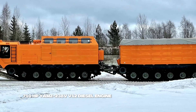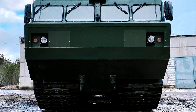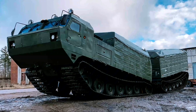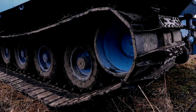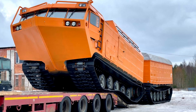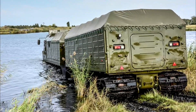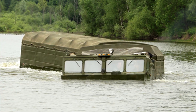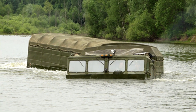Powered by a 710-horsepower YMZ-238 V12 diesel engine, it reaches speeds of 45 to 50 kilometers per hour on roads and 5 to 8 kilometers per hour in water. Measuring 11.8 meters long, 3.2 meters wide, and 3.6 meters tall, it can handle 35-degree inclines and 2.5-meter ditches in extreme temperatures. Variants like the DT-30P and DT-30K cranes enhance its utility.